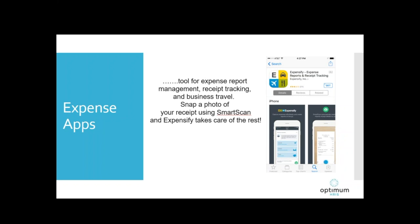The first expense app we're going to look at is Expensify. They claim to have over 5 million users worldwide. It's a tool for expense report management, receipt tracking, and business travel. You snap a photo of your receipt with your iPhone or tablet, and Expensify takes care of the rest. It's specifically designed for small businesses, accountants, and individuals who don't want to keep track of everything on a spreadsheet. Expensify streamlines your business travel and tax compliance with expense reports.